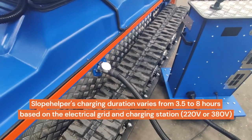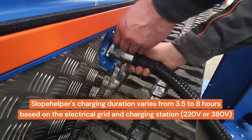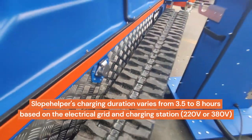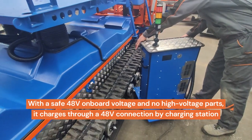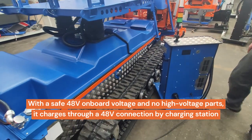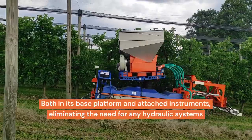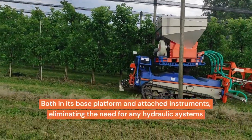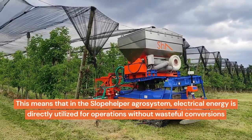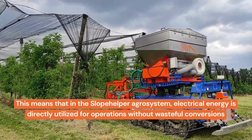Slope Helper's charging duration varies from 3.5 to 8 hours based on the electrical grid and charging station — 220 volts or 380 volts. With a safe 48-volt onboard voltage and no high-voltage parts, it charges through a 48-volt connection. Its high efficiency is attributed to its fully low-voltage electric design in both the base platform and attached instruments, eliminating any hydraulic systems so that electrical energy is directly utilized for operations without wasteful conversions.